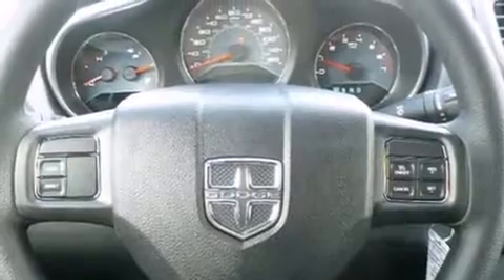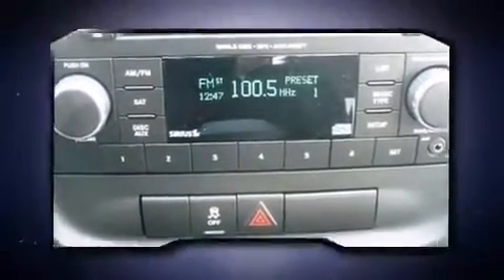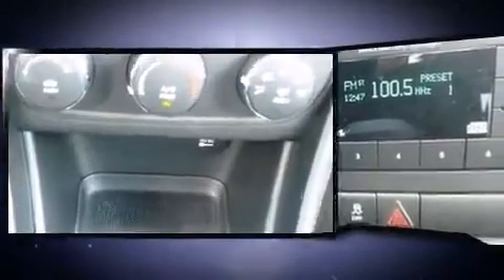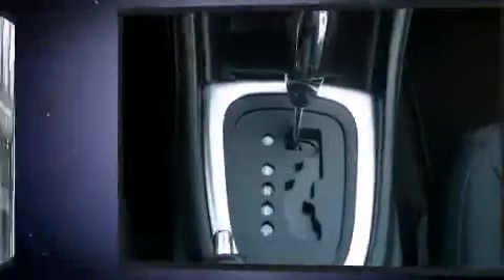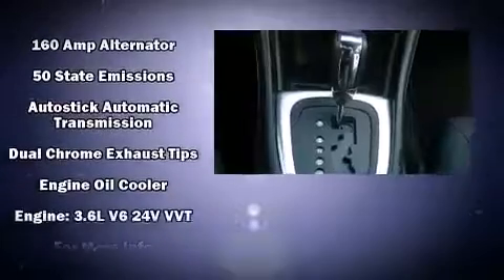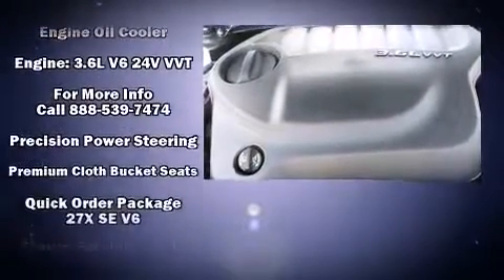Dodge also prioritized safety and security with features such as dual front impact airbags, head curtain airbags, traction control, anti-whiplash front head restraints, a security system, and four-wheel disc brakes with ABS. Electronic stability control stands out as a technologically savvy innovation, keeping you better connected to the road.